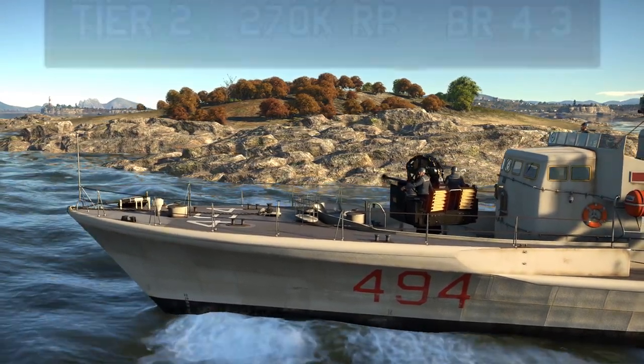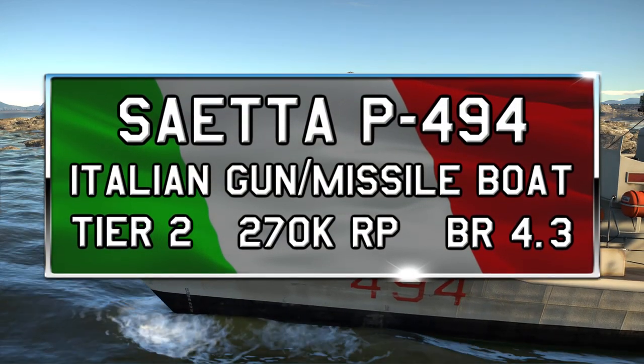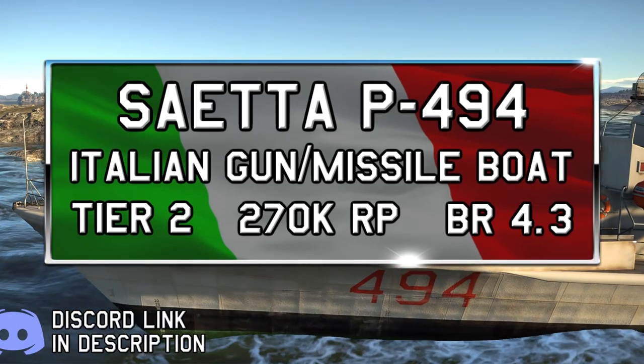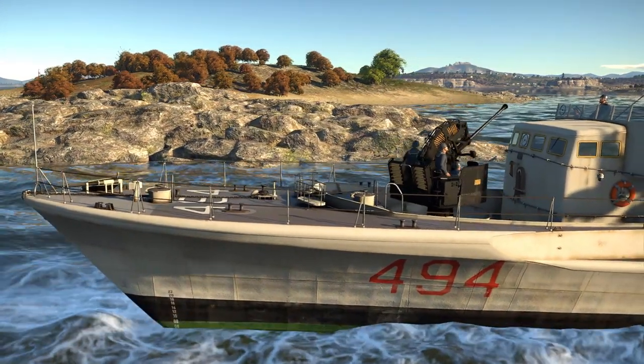This is the Seetta P494, an Italian gunboat which is the final vessel in Tier 2 and is placed at a BR of 4.3. At the time of making this video, the Seetta is actually the only naval vessel in War Thunder to be equipped with guided weaponry, in the form of its Sea Killer Mk I missiles.